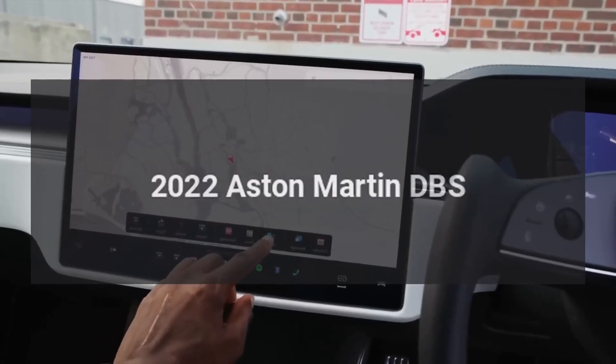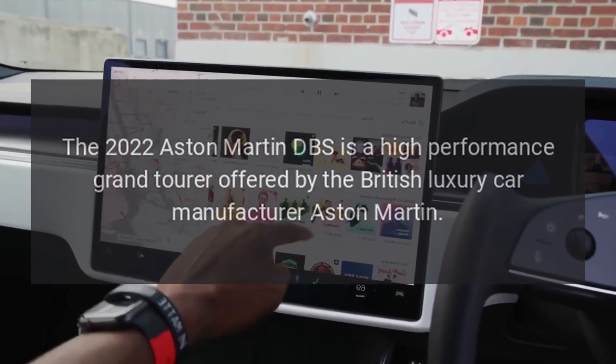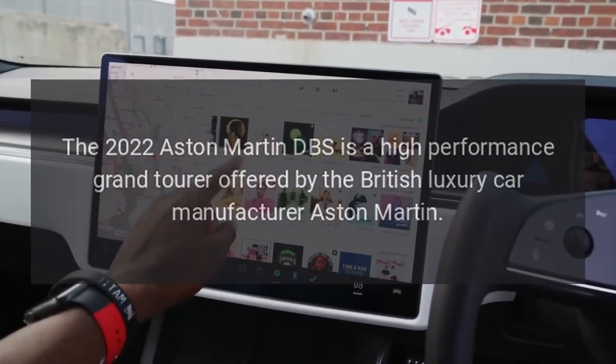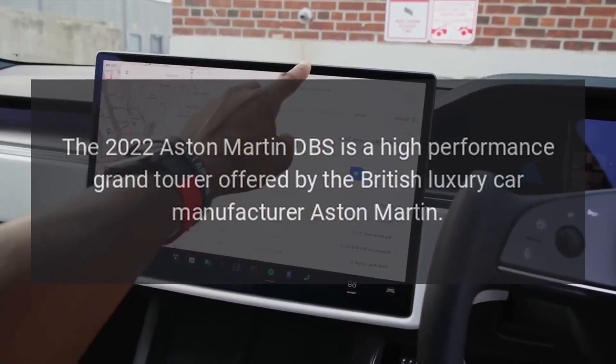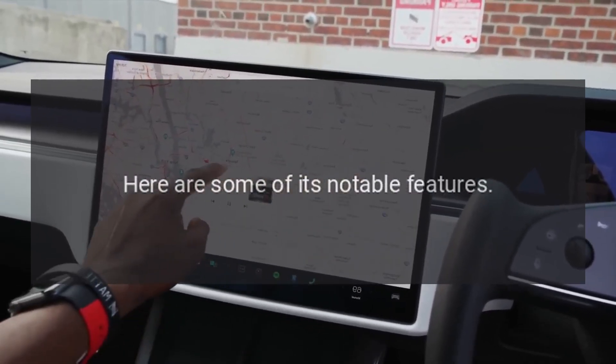The 2022 Aston Martin DBS is a high-performance grand tourer offered by the British luxury car manufacturer Aston Martin. Here are some of its notable features.